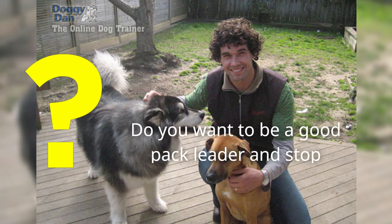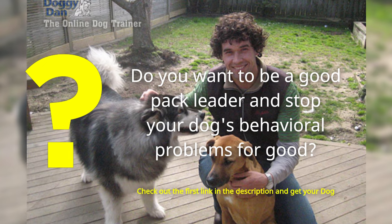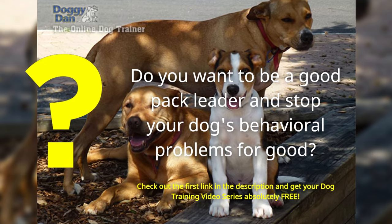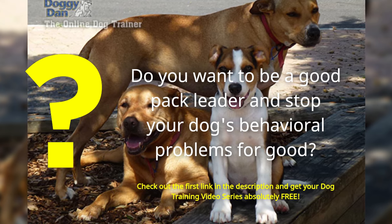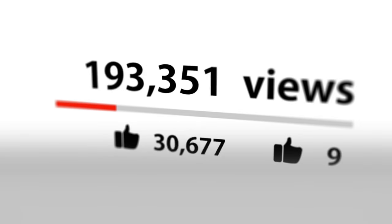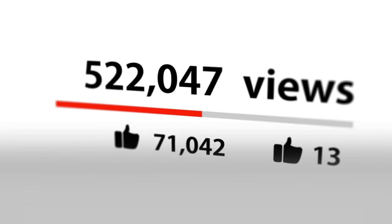Do you want to be a good pack leader and stop your dog's behavioral problems for good? Check out the first link in the description and get your dog training video series absolutely free. Don't forget to hit that like button and subscribe for more dog-related content. See you next time.